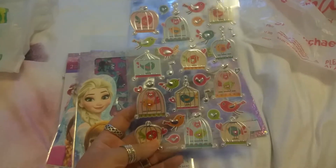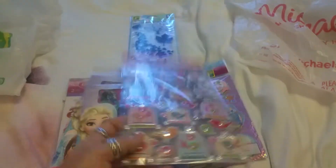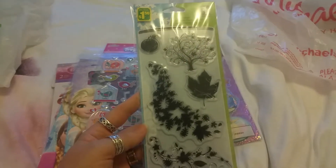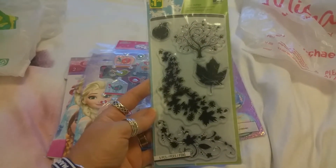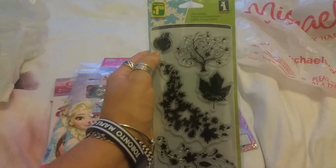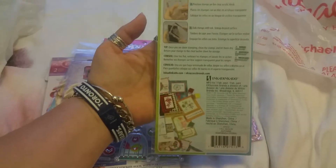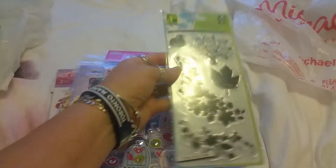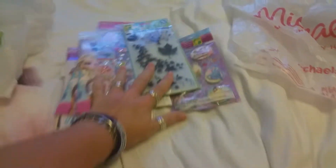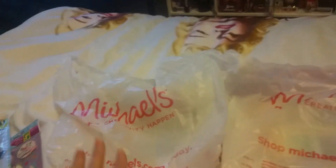Then we got these sparkle stickers — they really shine in light. These are the birds with birdcages ones. The last thing we got at Dollarama is clear stamps, and these are $1.50. This is the fall one — you get all these leaves, a whimsical tree, and a little pumpkin, which is cool because Halloween is coming. You get five pieces. It's always nice to get stamps from the dollar store because stamps are expensive. That's mostly a sticker haul from the dollar store. Let's move on to Michaels.